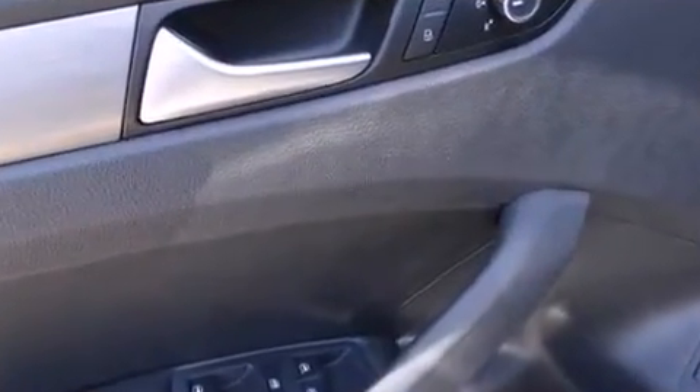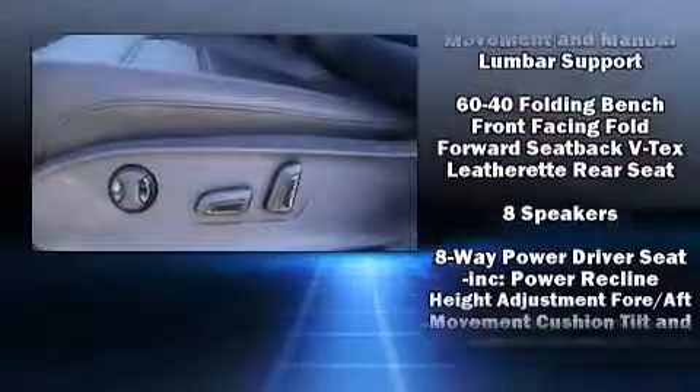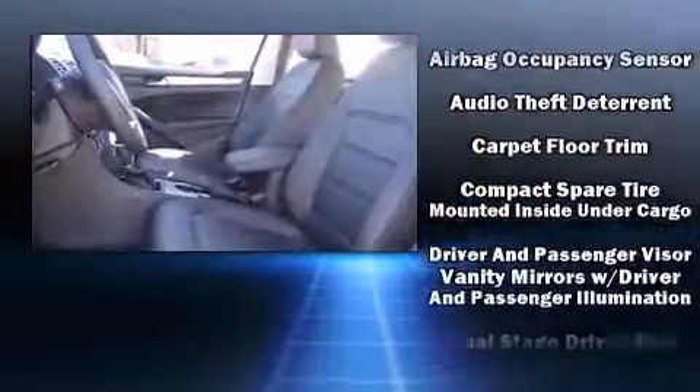Delay off headlights, one-touch window functionality, a trip computer, heated seats, power door mirrors and heated door mirrors, and a split-folding rear seat.